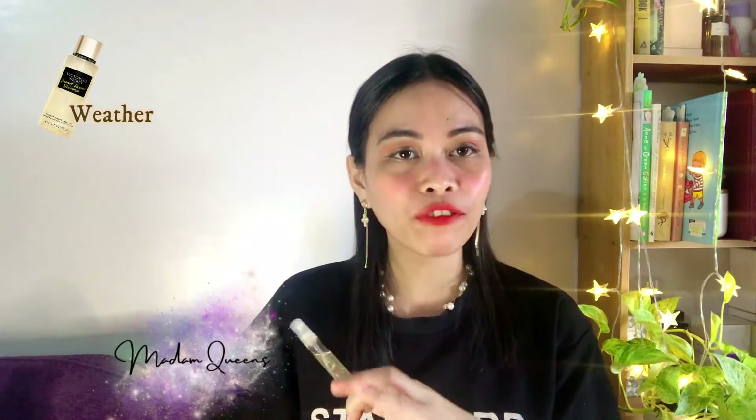For the weather, this is going to be an all-year-round perfume, especially here in the Philippines where we only have sunny days and rainy days. On sunny days, if you're on vacation or running errands, this works nicely. On rainy days, if you're at home watching TV with your boyfriend or husband, this is going to smell really romantic and cozy.